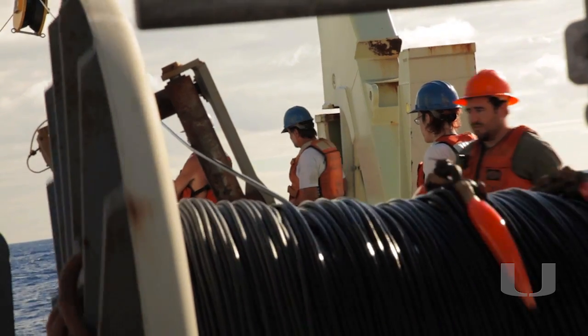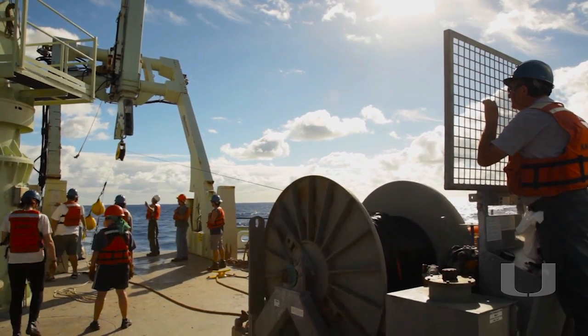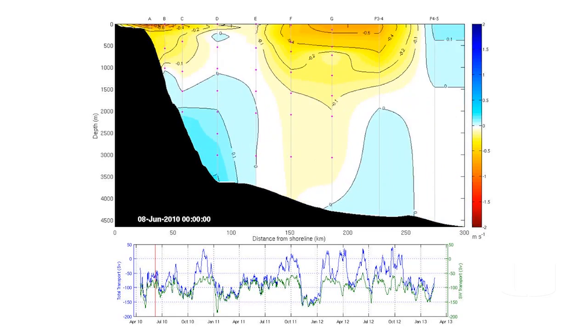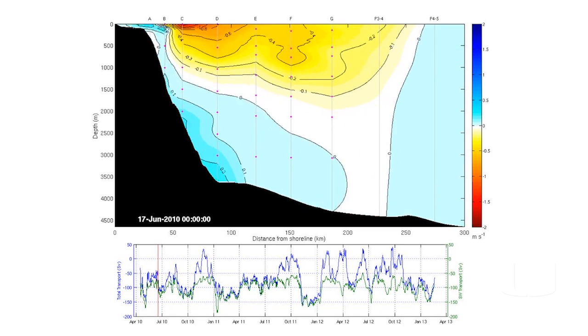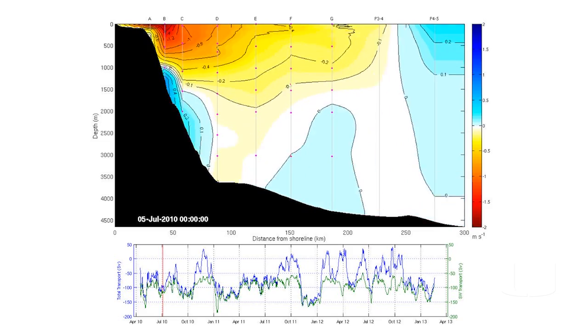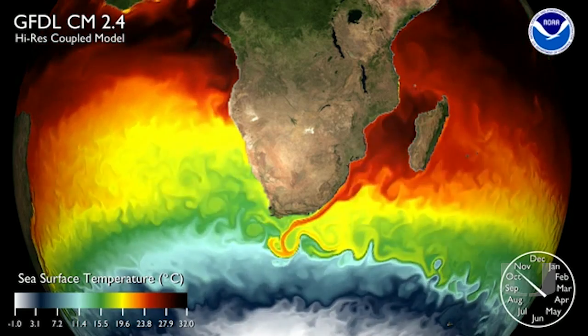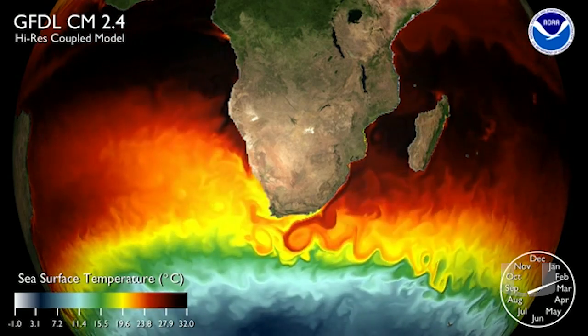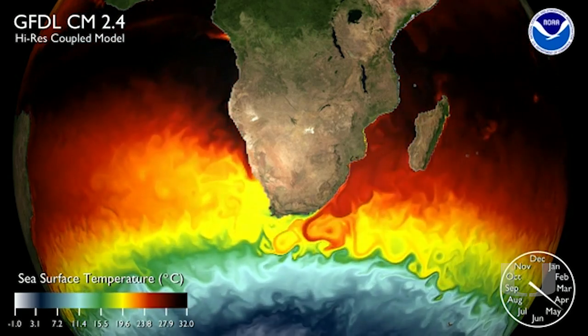What we found was that the current has broadened instead of intensified, and this has very different implications for the way the current may be feeding back on climate change. If the current is intensifying, we expect the heat transport from the equator to the pole to increase. But if it's broadening, that's because the currents become more turbulent — there are more eddies and meanders — and the current flows along the coast.